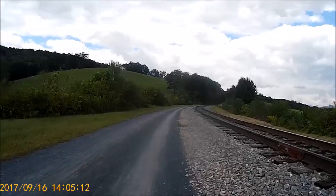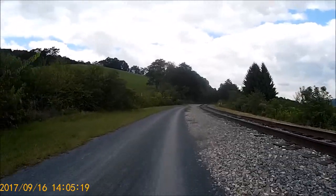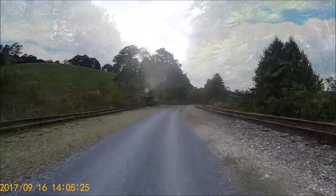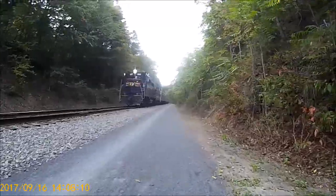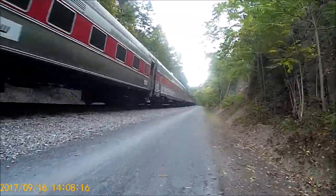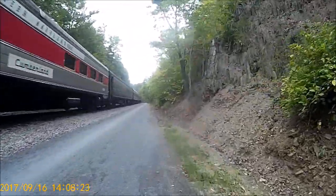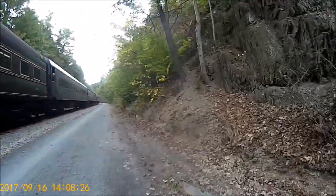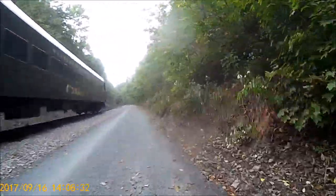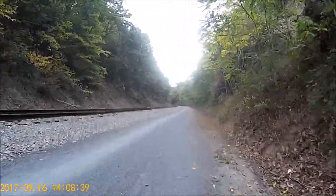This is called the Horseshoe Curve area — you can tell because it makes a big horseshoe curve through here. I bet it gets loud when there's a train coming through. Speaking of trains, here comes a choo-choo! I don't know if the camera picked up the whistle, but I'm glad he waited until he passed us.